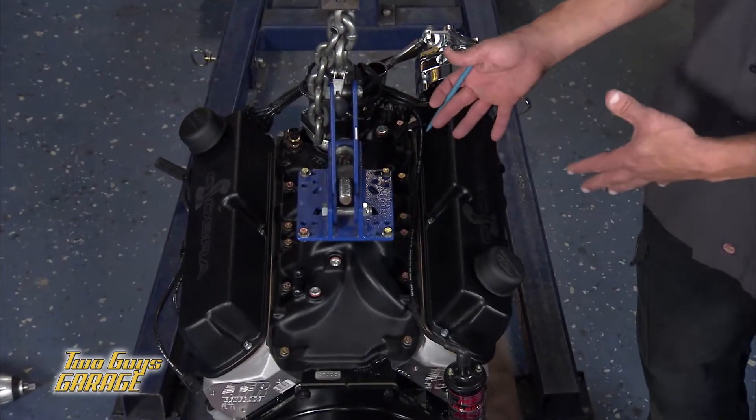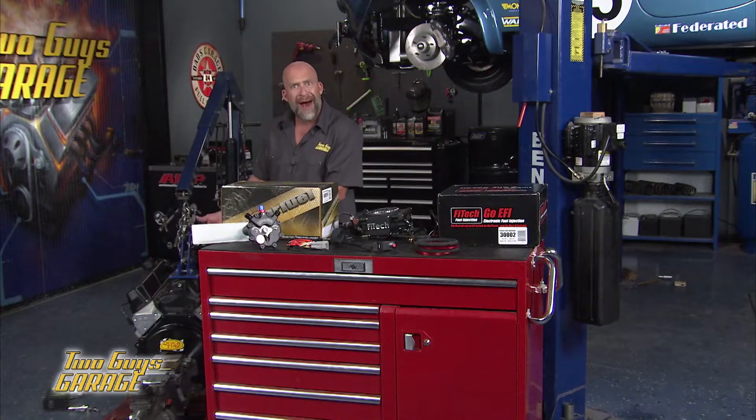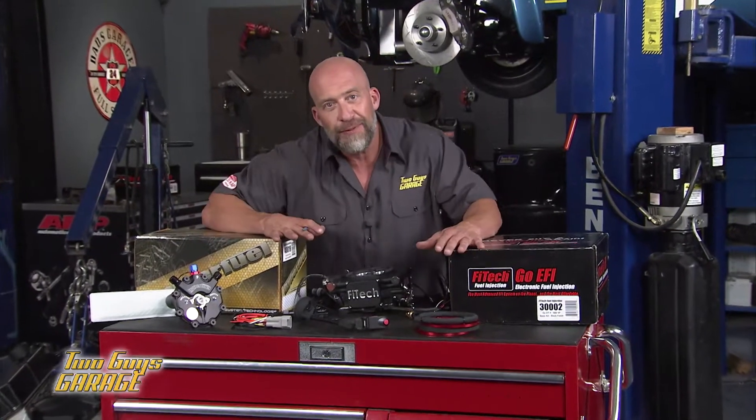We could have gone with a carburetor on a 550 horsepower small block, but why? Because nowadays you can get fuel injection for the same price. Incept's Phytex Go EFI 4 Series — this thing is incredible.